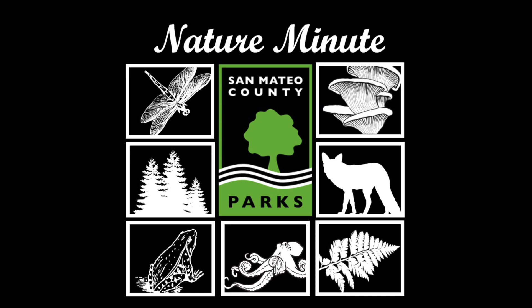Welcome to San Mateo County Parks Nature Minute. Today I'm going to talk about the two biggest trees in our Northern California coastal forest and how to tell them apart. Our species today are the coast redwood and Douglas fir, and here are a few simple ways to spot their differences.